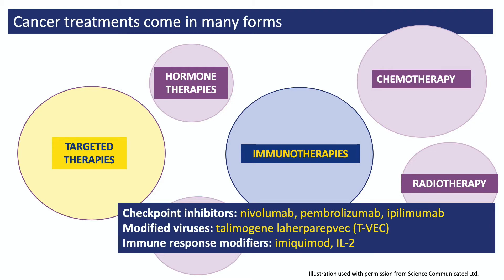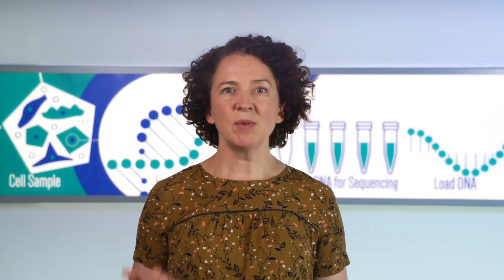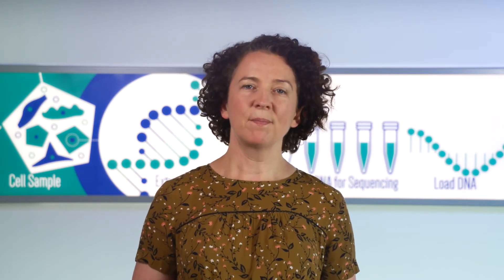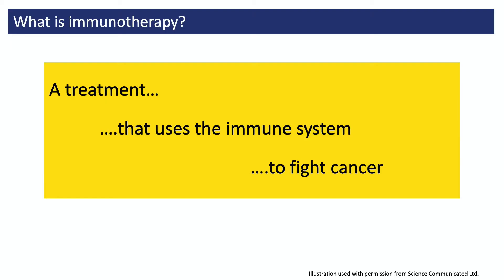There are also other immunotherapies given to people with melanoma, like TVEC which is a modified virus, and imiquimod which is a cream. In this video I'm going to focus on nivolumab, pembrolizumab, and ipilimumab, which belong to a group of treatments called the checkpoint inhibitors. Immunotherapies are treatments that use the immune system to fight cancer.